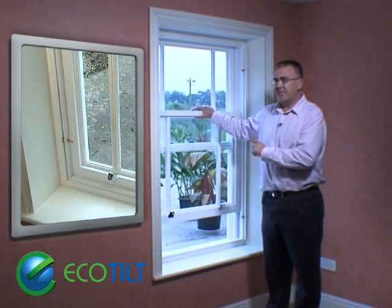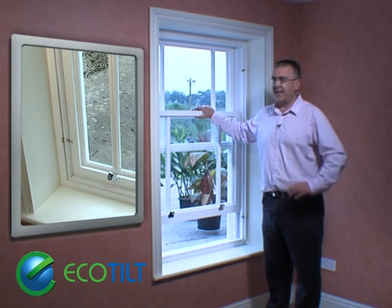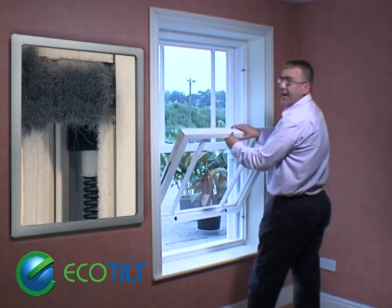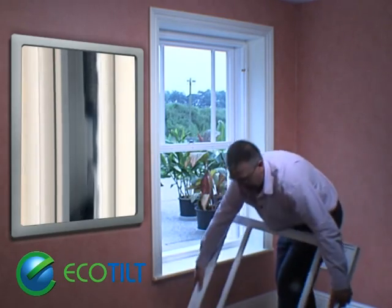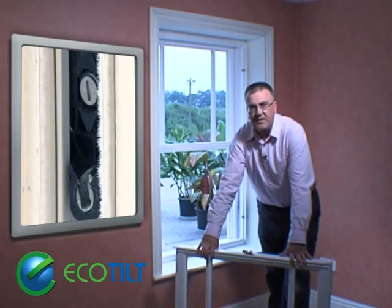Having unclipped the safety stays, Eco Tilt has another trick up its sleeve and enables us to laugh in the face of those construction, design and management regulations. Because both the top sash and the bottom sash can do this — enabling maintenance operatives to work from the inside as well.